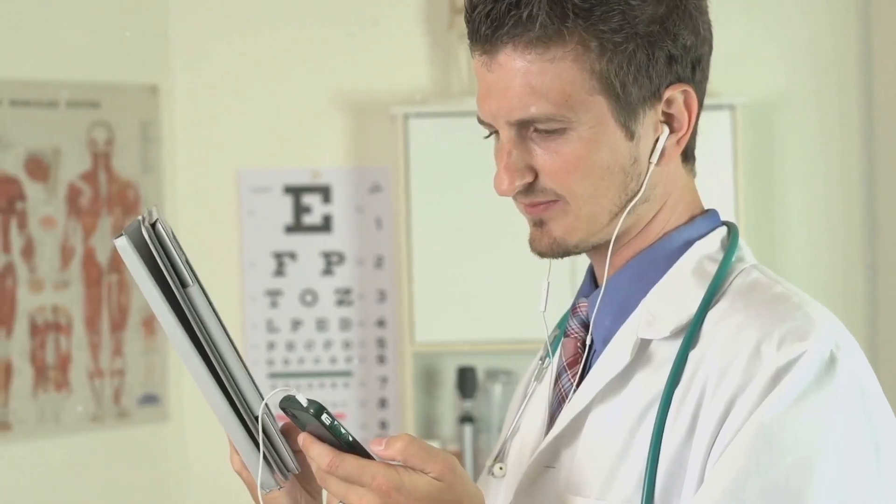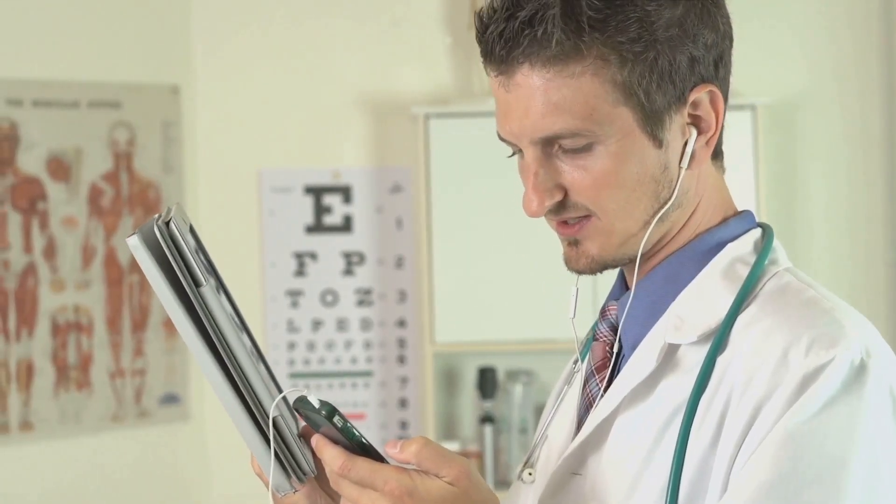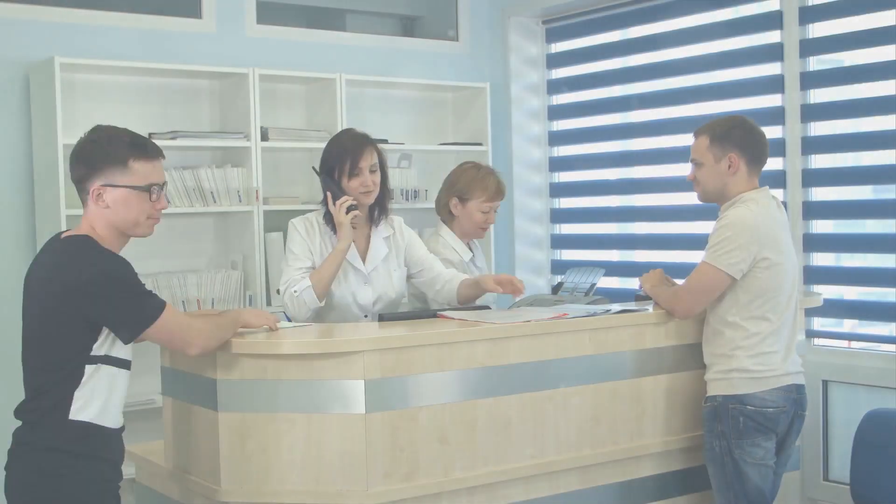And it does more than just answer calls. It can text the caller during a conversation, providing a dynamic and interactive communication channel.